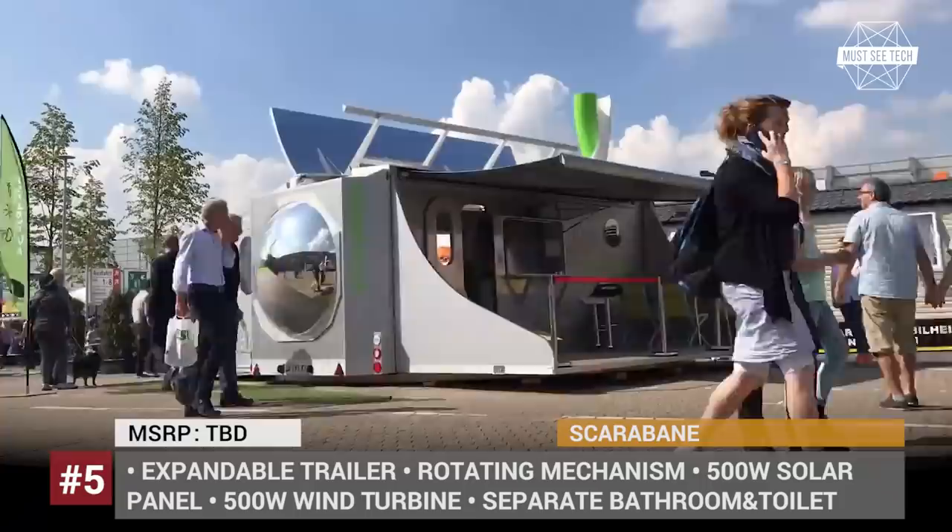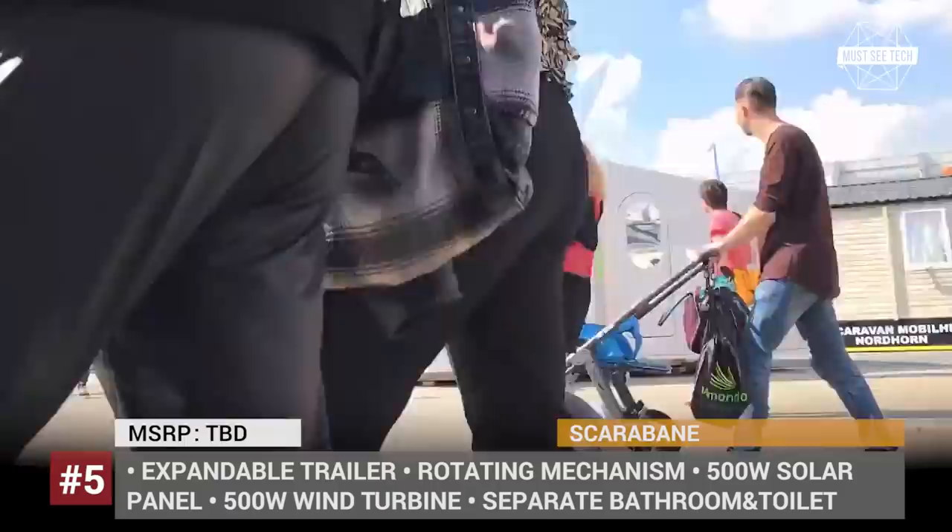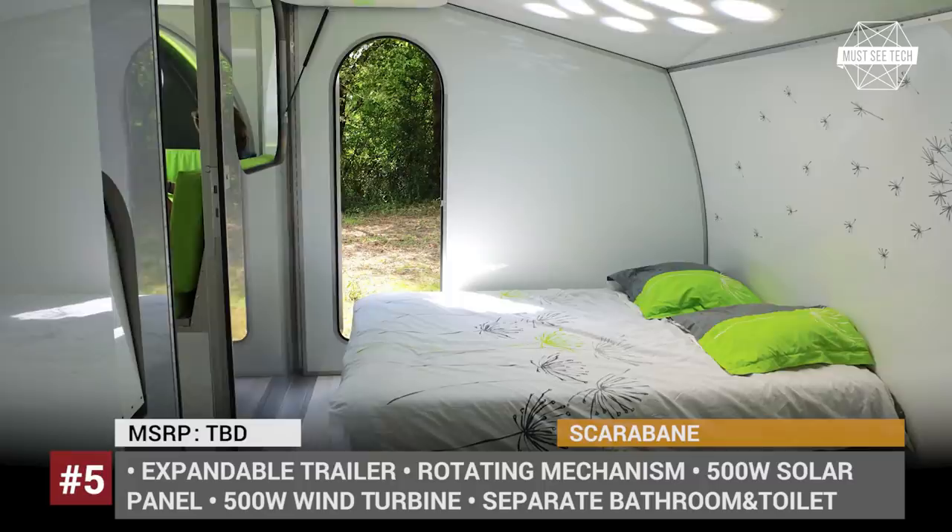S-Carabane is completely self-sustainable — it rotates 360 degrees to follow the sun, allowing its roof-mounted solar panels and wind turbine to each generate 500 watts of energy. Plus, it will also get rainwater harvesting and filtration systems that are currently under development.